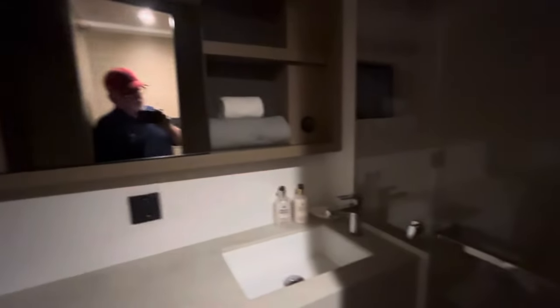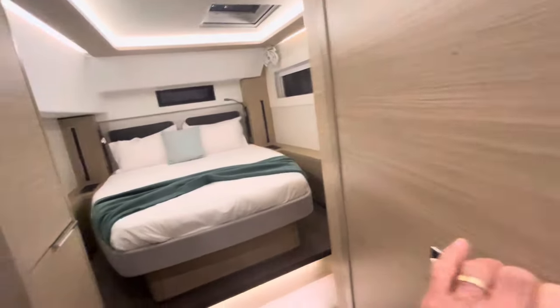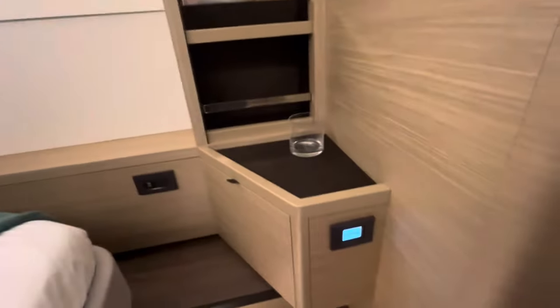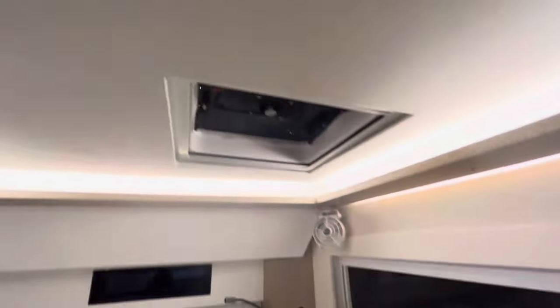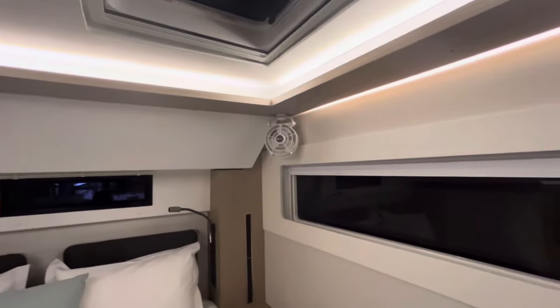There's storage along here — storage, storage, storage. Another identical bathroom right here. Centerline queen, storage, hanging locker — wow, that's a big hanging locker, I could stand up in there! You've got air conditioning, USB ports, 12-volt plug. That opens, that opens, that opens. And of course there's a fan — I love having fans.